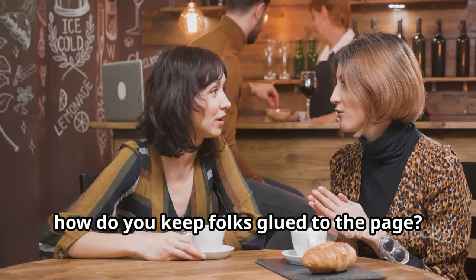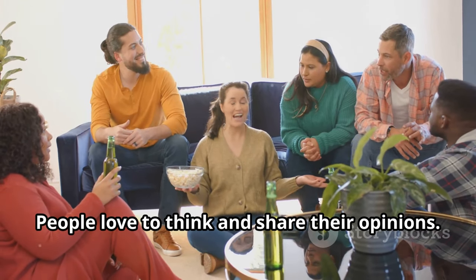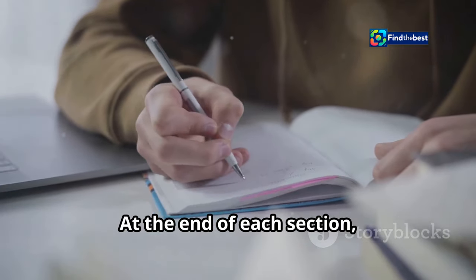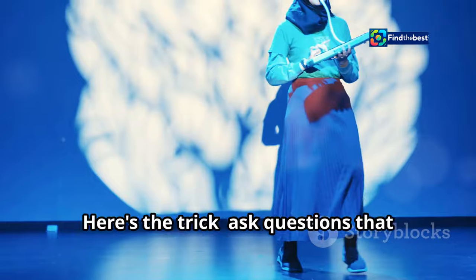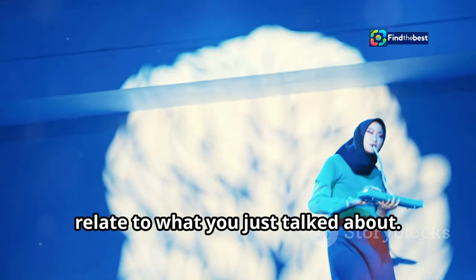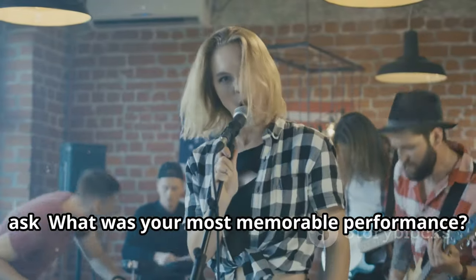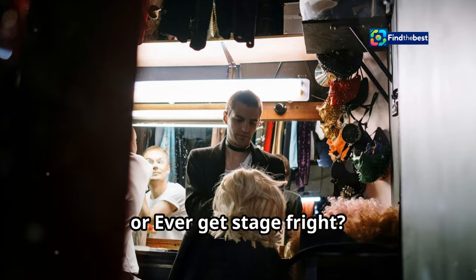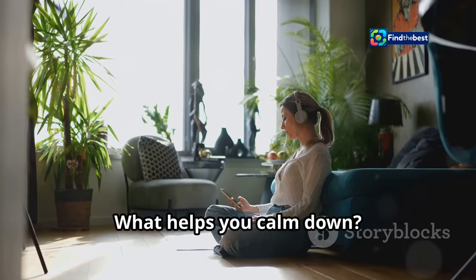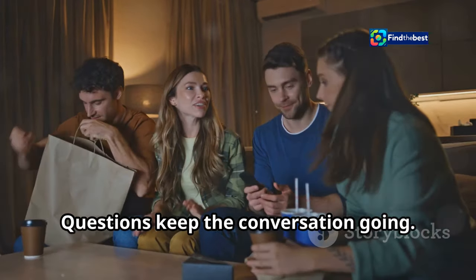Now how do you keep folks glued to the page? Ask them. People love to think and share their opinions. At the end of each section, throw in a question or two. Make them think, hmm, good question. Here's the trick: ask questions that relate to what you just talked about. If you're writing about your first time on stage, ask, what was your most memorable performance? Share in the comments. Or, ever get stage fright? What helps you calm down? Questions keep the conversation going.